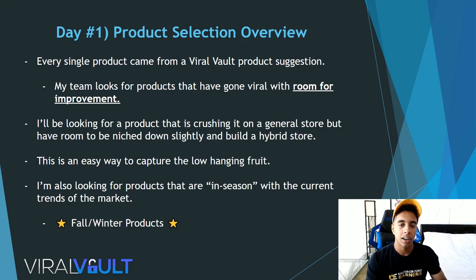My team is looking for products that have gone viral — products that have shown there's a market and room for improvement. I'm looking for a product that has crushed it on a general store but has room to be niched down slightly and build a hybrid store around it. This is an incredibly easy way to capture the low-hanging fruit, something I teach heavily in my product research content. I'm also looking for products that are in season since fall and winter is coming up.